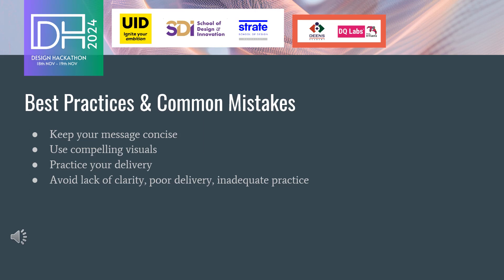However, there are common mistakes to avoid, such as lack of clarity, poor delivery, and inadequate practice. Ensuring your message is clear, your delivery is confident, and you have practiced thoroughly can make all the difference in creating a compelling short pitch that stands out.